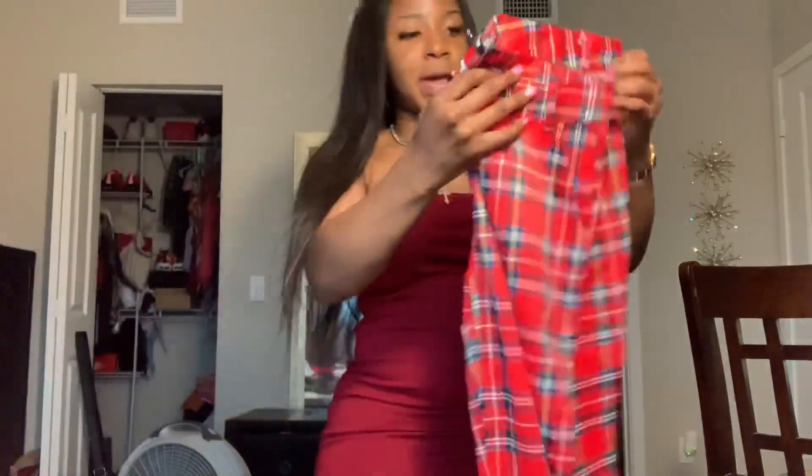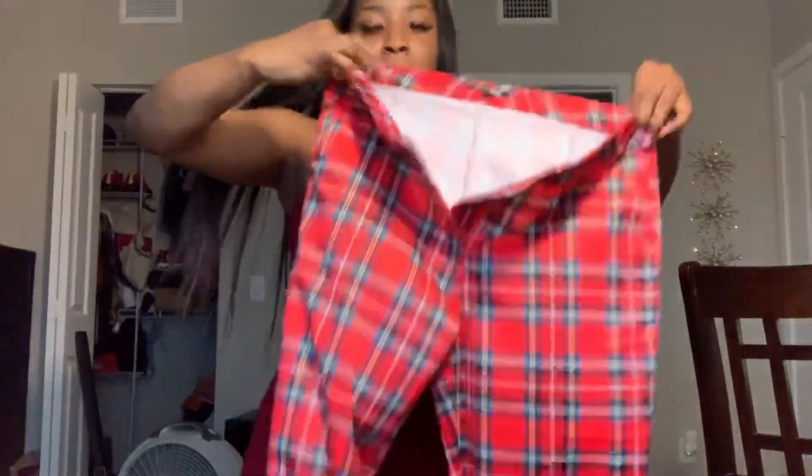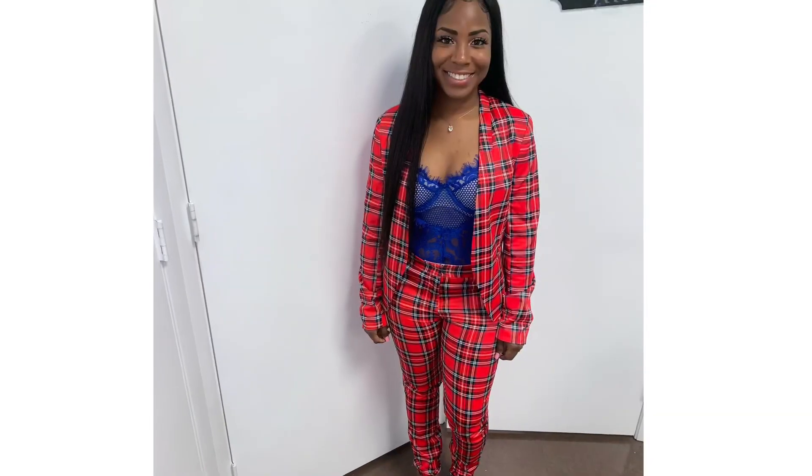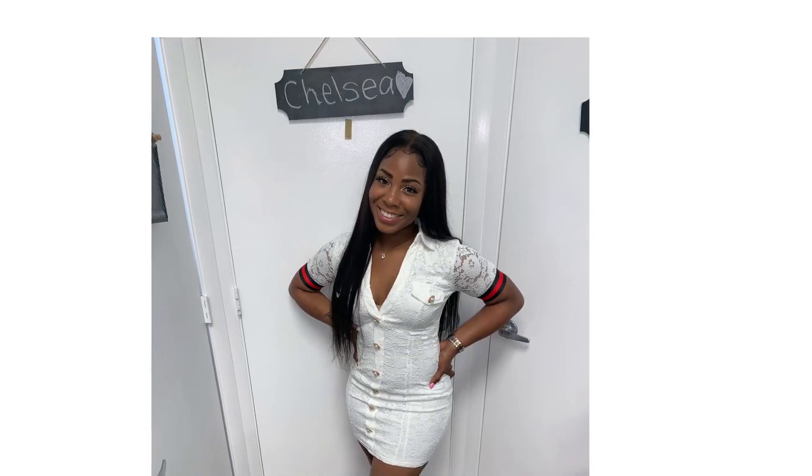The next item is a pants suit set from Fashion Nova, but I'm not gonna try it on because I already wore it for my graduation pictures — I'll just show you right there. I also got this dress, but I'm not going to try it on either since I wore it for graduation pictures too. Those were the last two Fashion Nova items.